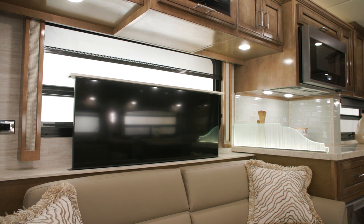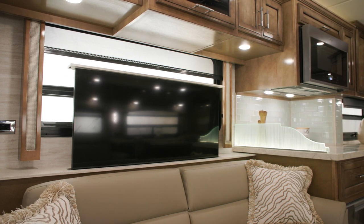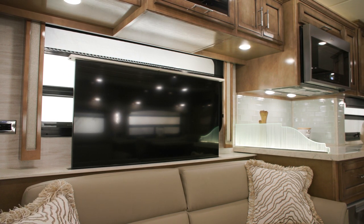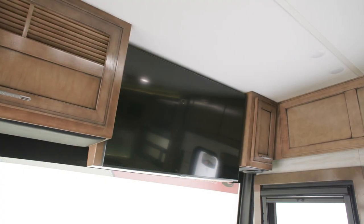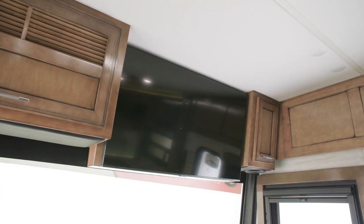A 50-inch Samsung 4K LED TV, seen here on a Televator, can be combined with the standard Bose soundbar, ideal for lounging. For streaming and any other use, you can add a Wi-Fi Ranger Internet connectivity option and cable TV connection. You can also add a 43-inch LED TV in the front overhead.